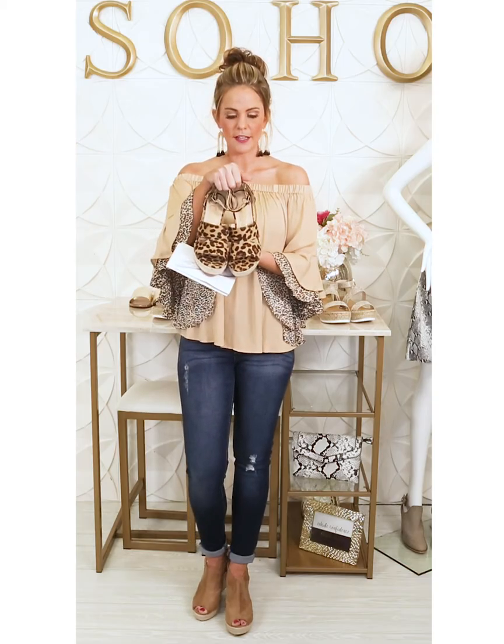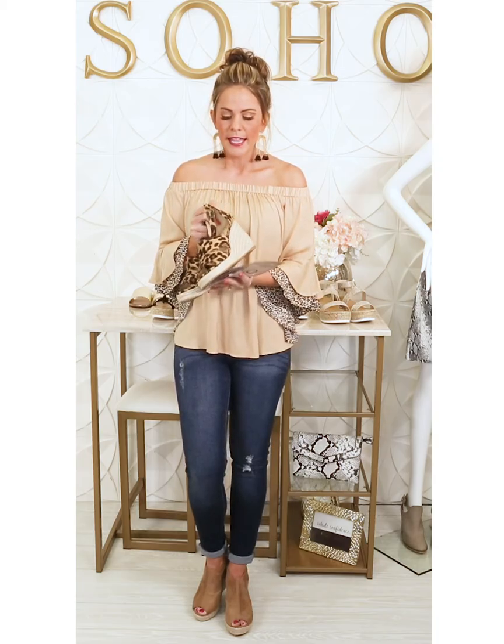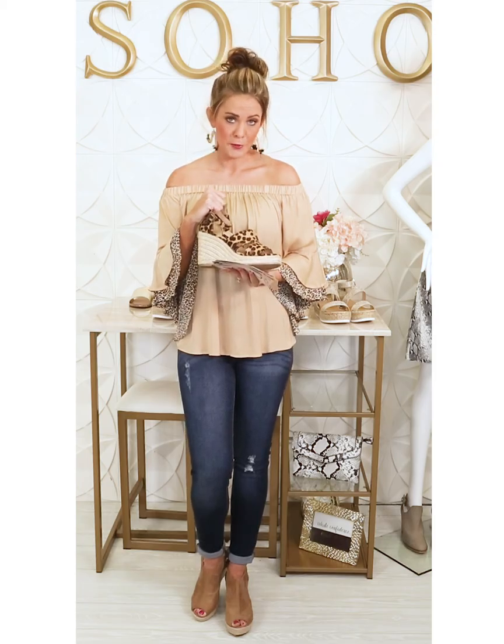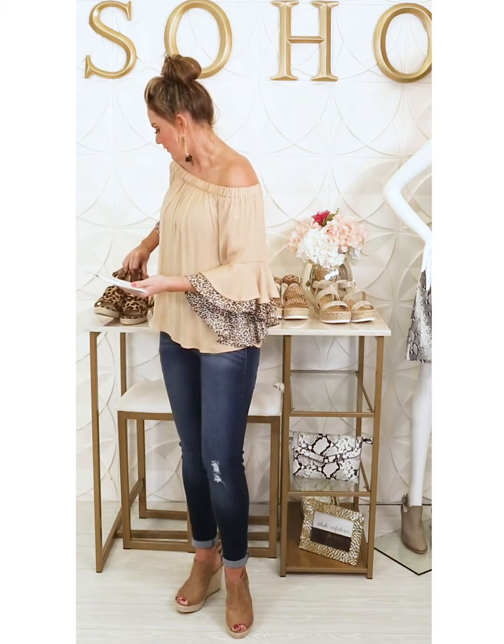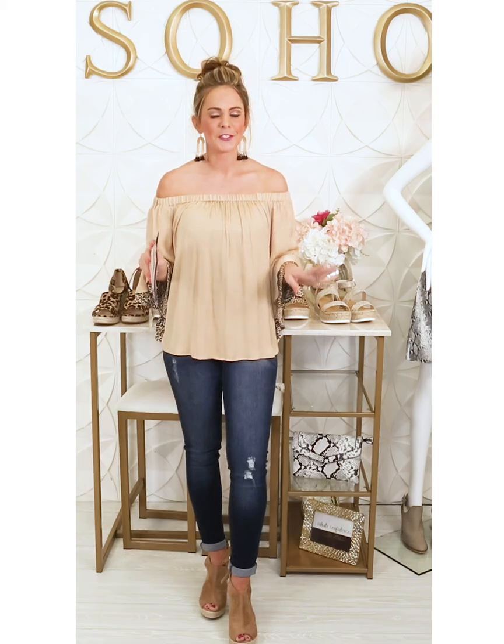Finally, the super cute closet staple wedges — these are available in cheetah. They have a unique split detail at the front and an ankle strap. Wedges are very trending for spring and are a great price at $42; they're always the comfortable way to go while still looking chic and elevated. Anything we bring in leopard is always a hit and always goes first. That concludes today's Dreaming of Spring segment — we'll have other videos to show you more styles, so definitely be on the lookout. Thanks for joining us!